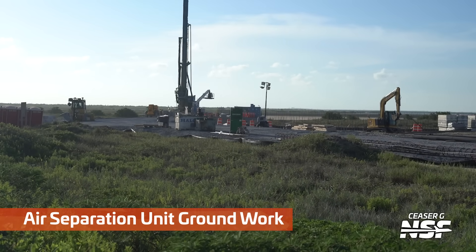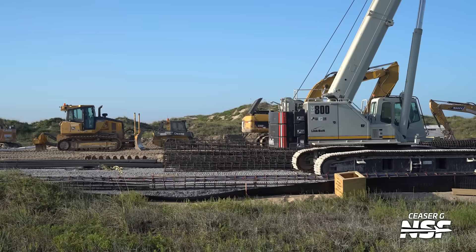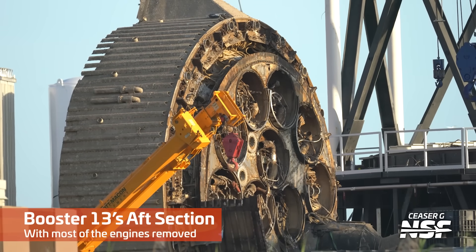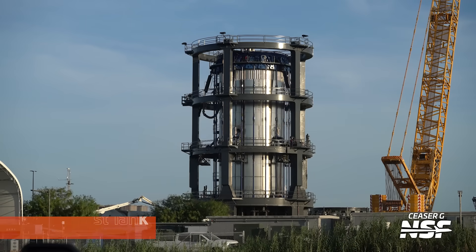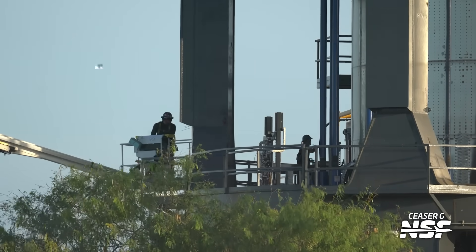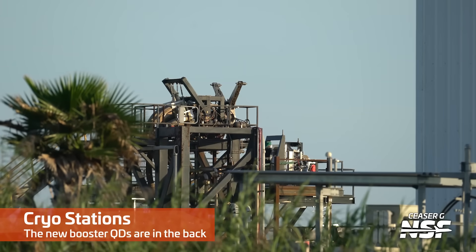Across the street, this is new - you can see a big drilling rig starting to make pilings right off the beach where the air separation plant is going in, right across from the turning circle on the other side of the street from the pad. Back at Massey's, there's Booster 13's aft section again - rocket plumbing gore, I think, would be the right thing to call it - with engines being removed. There's also an 18.1 test tank, and I was watching Starbase Live last night where there was some testing happening on that test tank.